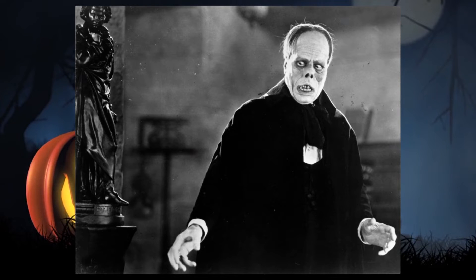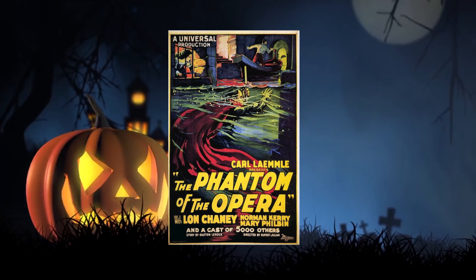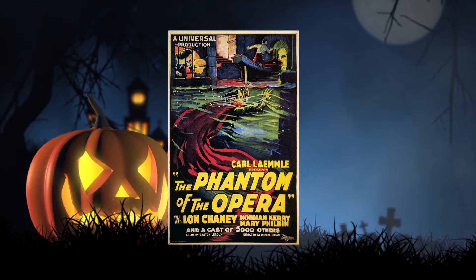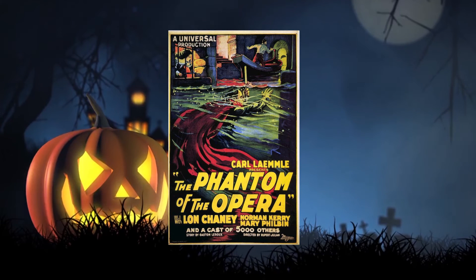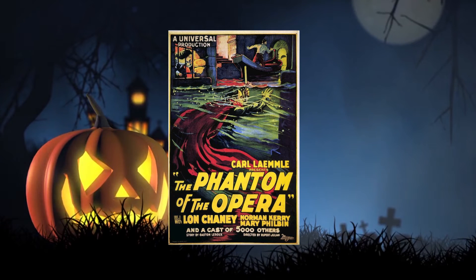Lon Chaney and Jack Pierce were good friends. We'll be talking about Jack Pierce in another Monster Mash movie when it comes into the 30s and 40s, because he basically made the iconic makeup of Frankenstein's Monster, the Wolfman, and all those iconic horror figures — he was the brainchild behind all those designs.